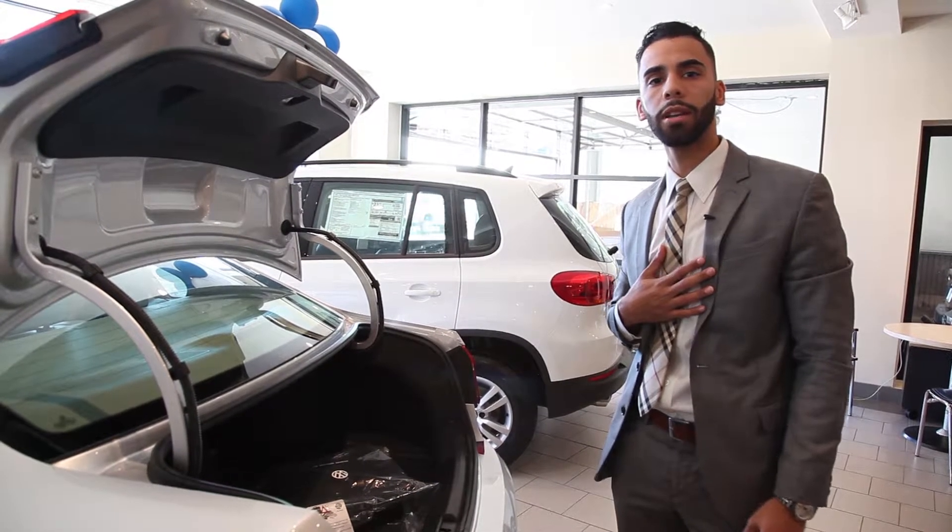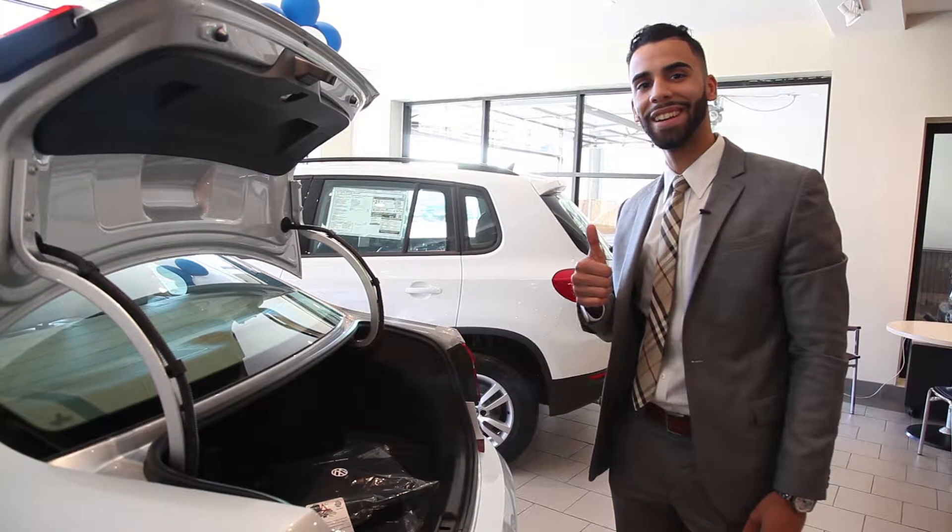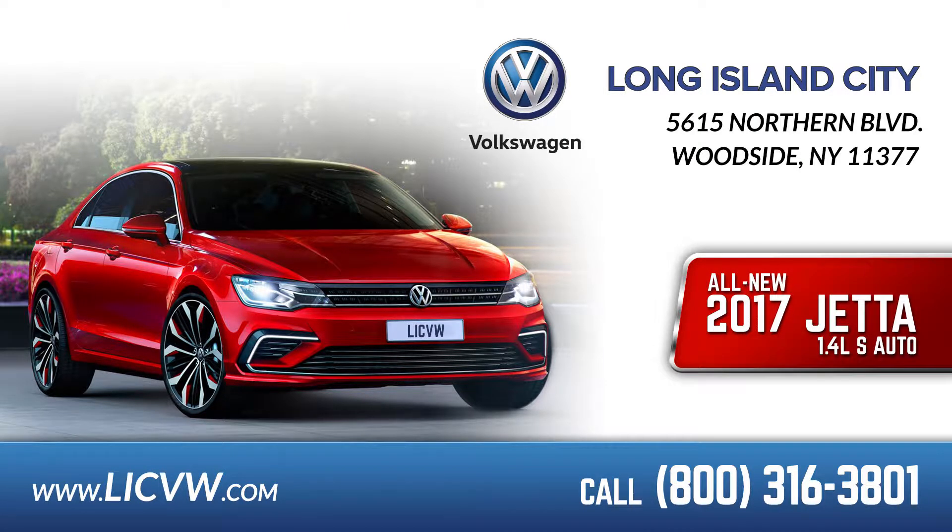Come down here, I'll show you the alloy 18-inch wheels. As you can see, once you touch the door handles it opens up, so it's keyless entry. If you come over here, I'll show you the blind spot monitoring tool as well.